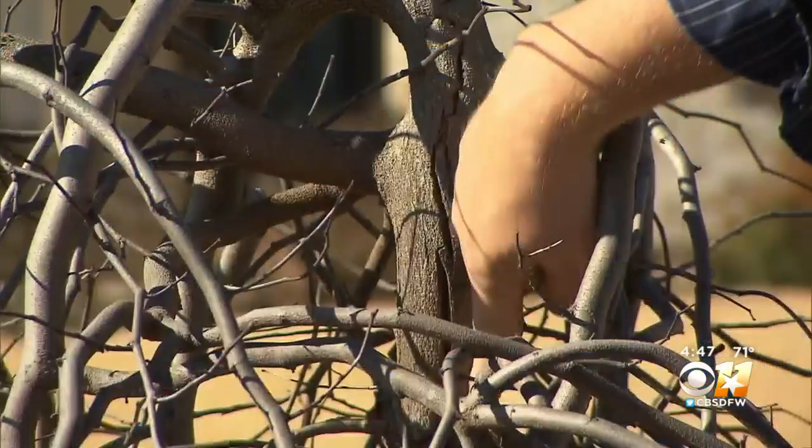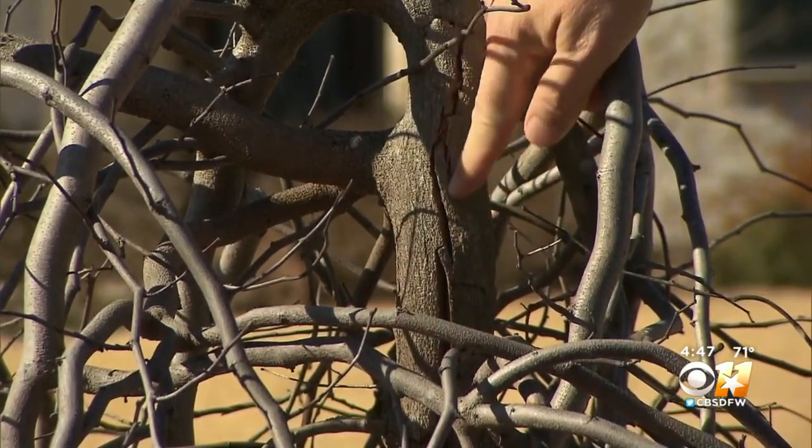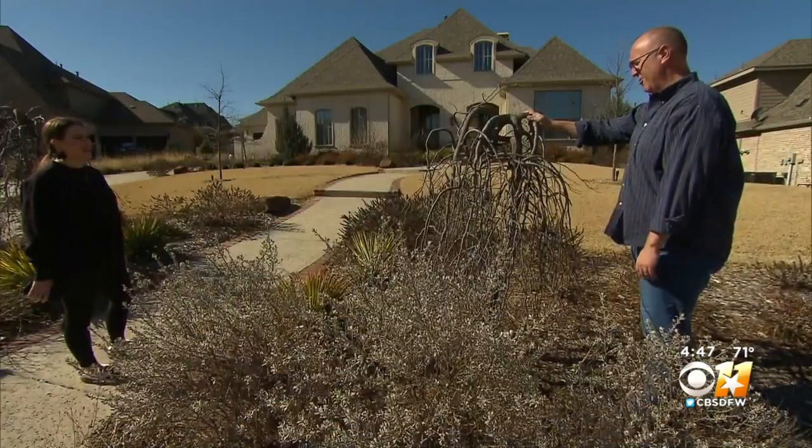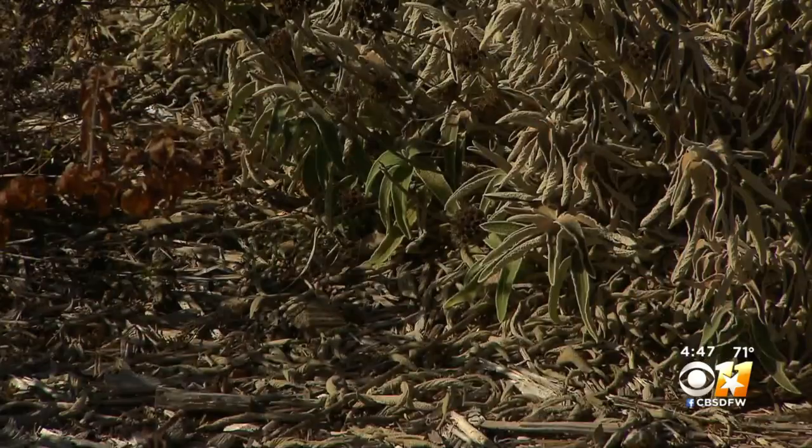In the wake of the super cold, this week's Gardening 101. The coldest temperatures in over 70 years have taken their toll on the north Texas landscape.